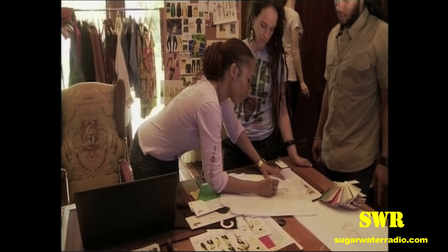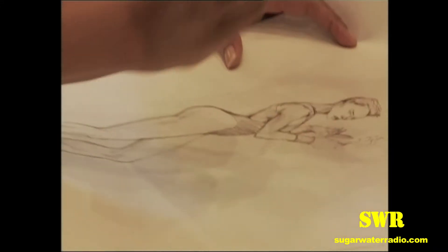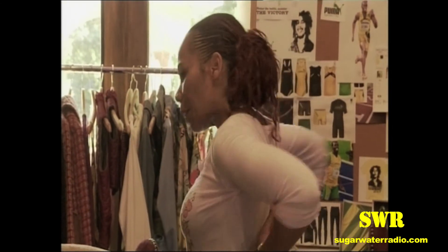Designing for Usain Bolt and the Jamaican Olympic team, I just have to really make sure my fabric choices are right. Fabrics have to be right, fit has to be right. They have to be comfortable in it — I would love for them to feel like they're in their own skin. That's going to be my main focus.